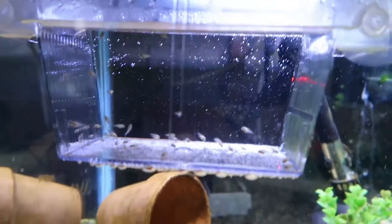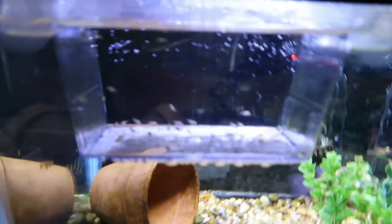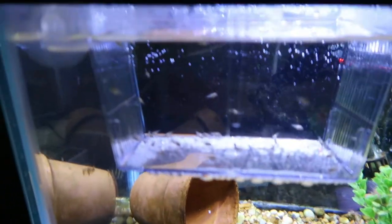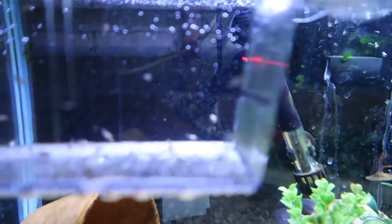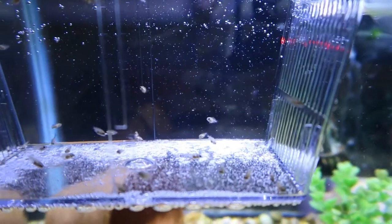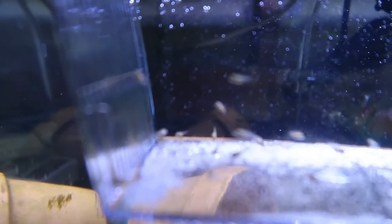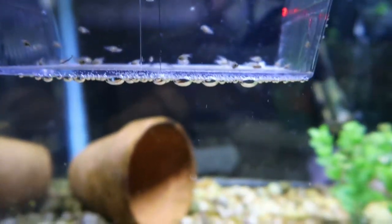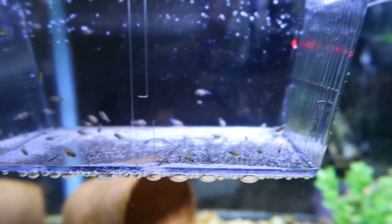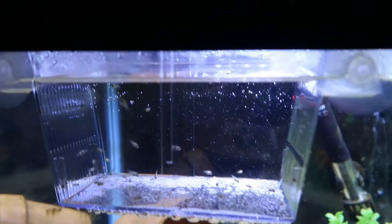I'm hoping they grow up a little sooner. Once they get a little bigger I may end up removing the dad so they can have the whole tank to themselves and grow a little faster. I don't know how quickly they'll grow in here, and honestly I'm wondering if some of them are eating the smaller ones. Actually, no — that one way back in the bottom left corner was the smallest one and he is still in there, so at least they're not eating each other.